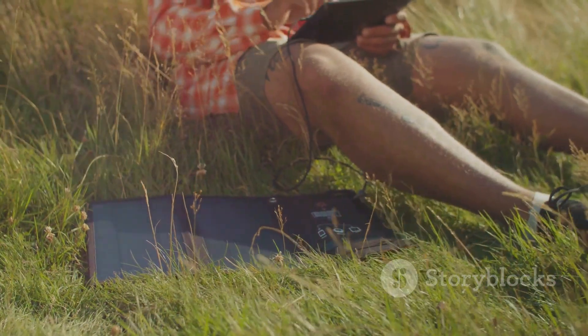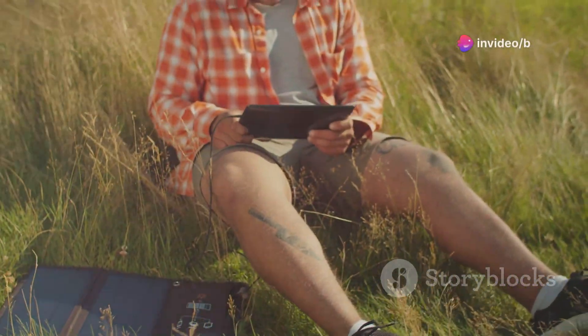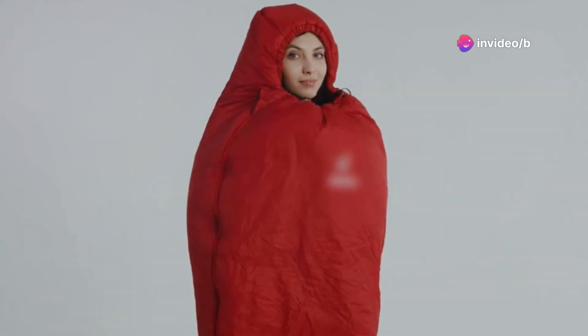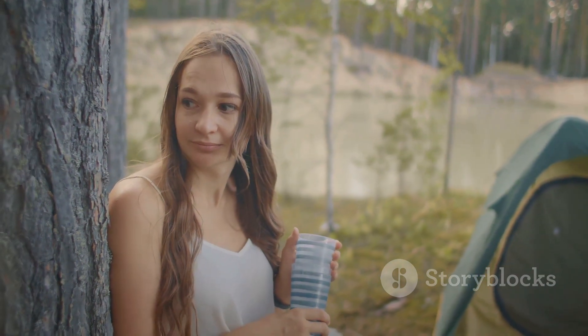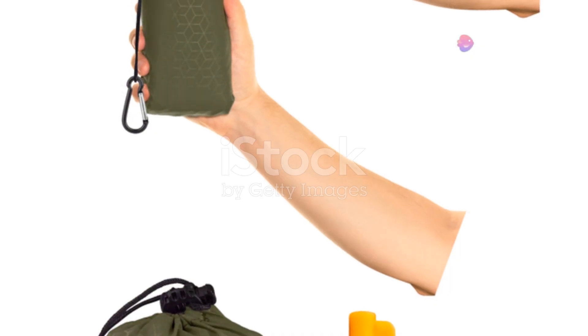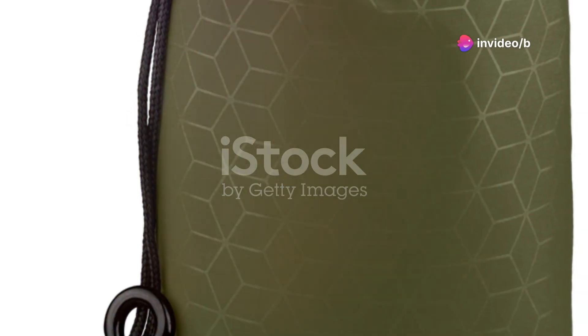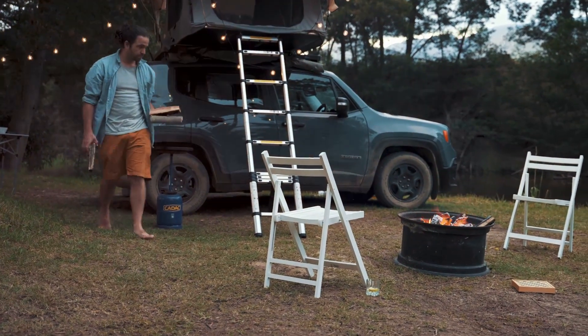It operates on any 5-volt power bank, so no need to lug around heavy batteries. And with three temperature settings, you can conserve power and adjust the warmth to your liking. Crafted with cotton twill inside and waterproof nylon outside, it's rainproof and washing machine-friendly. Packed away, it forms a 700-gram bundle measuring 38 by 20 centimeters. Priced at $80, it's like carrying a slice of home comfort in your backpack.